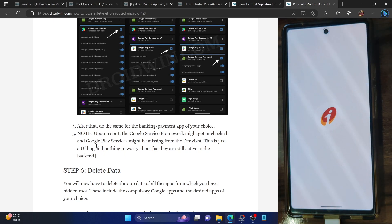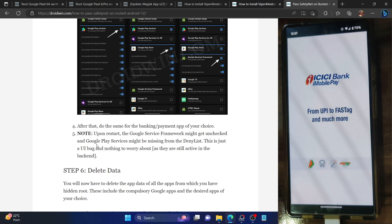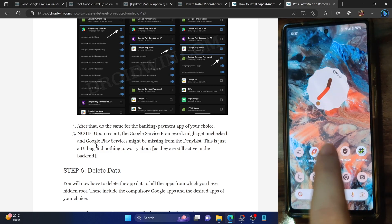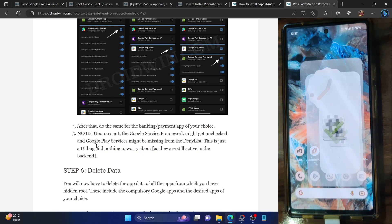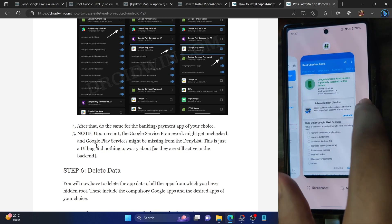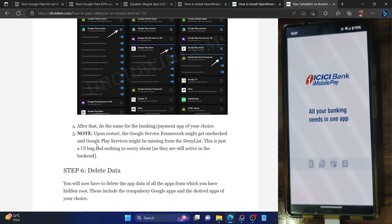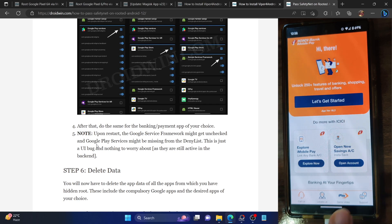Let's launch the iMobile app — it should not throw any error. Simply allow the permissions. We are now logged into the banking app and my phone is currently rooted, as verified by the root checker app. The tweak will be sustained across every OS update and you don't have to do anything. We can now use the banking and payment app without any issues.